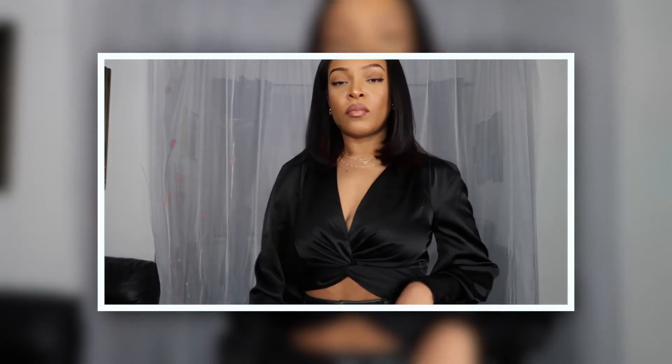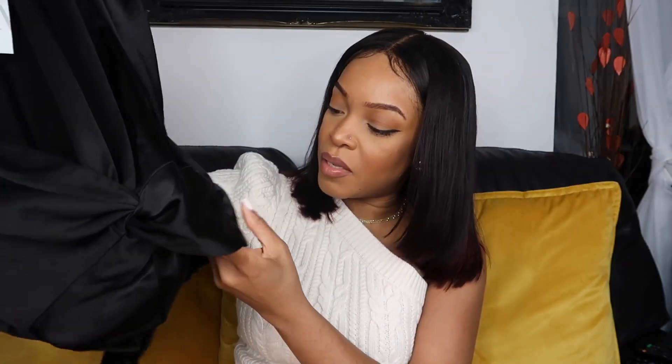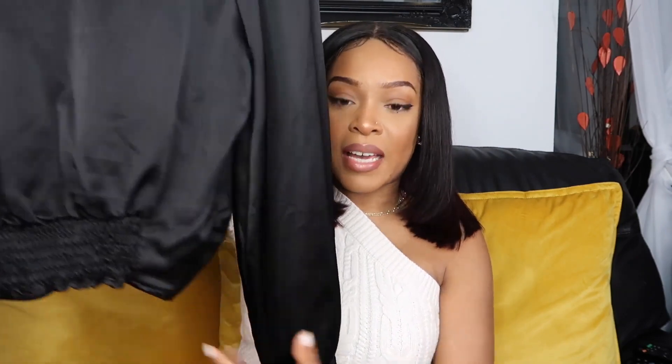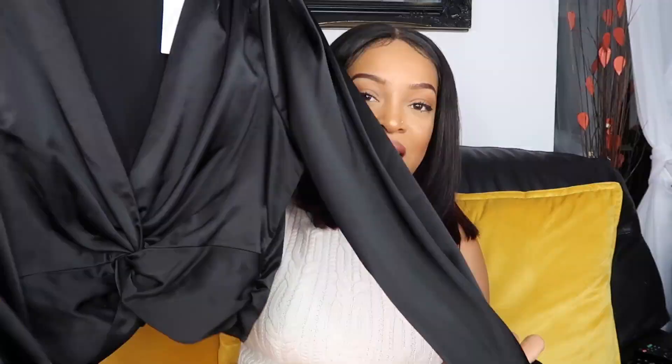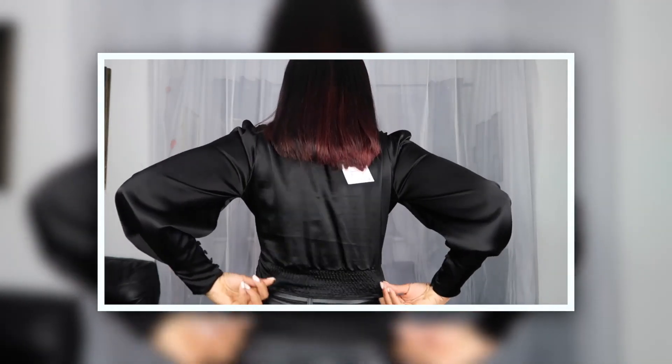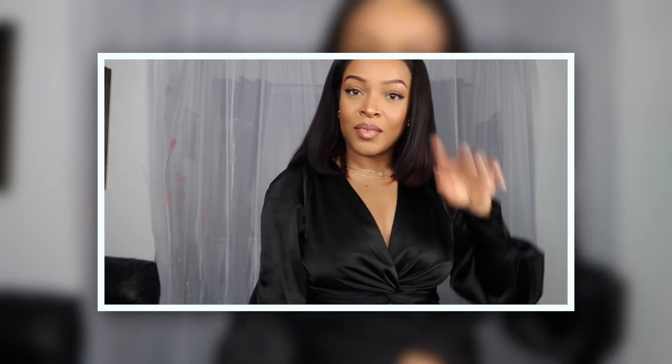It doesn't have a zip but the back has elasticated material and the sides have buttons. I really like this, and silk is just so sexy so I'm glad I got this one as well. I got this one in an extra small because it had that oversized kind of look on the bottom — so I knew I could size down. It was probably only available in extra small on the site and that's why I picked it up in that size.